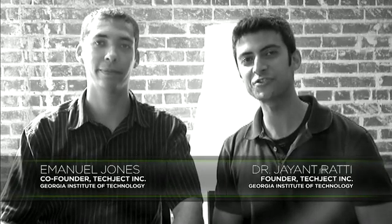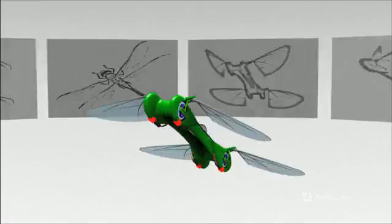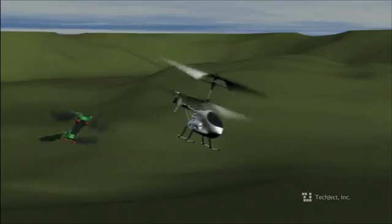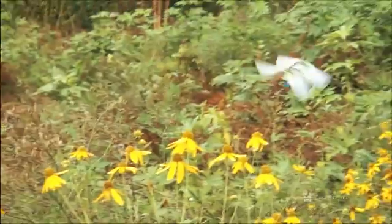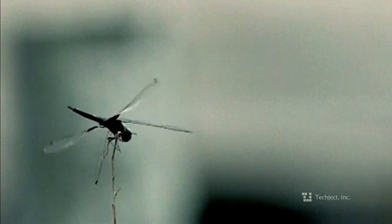This is Matt and I'm Jay. We are the developers for the next generation in micro-flying robots called the Dragonfly. For hundreds of years, man has looked to the sky to fly like the birds. Our inspiration comes from one insect in particular, the Dragonfly, with unmatched flight performance in the insect world.